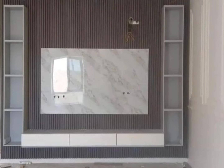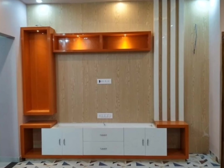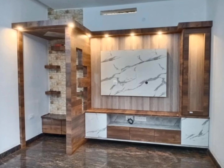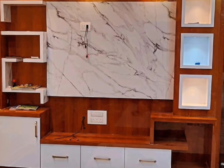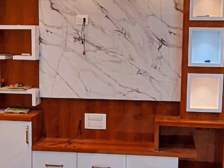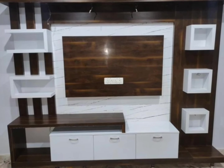In TV units, wooden TV unit has become a more popular choice in Indian homes because it has several advantages. The first advantage is durability and strength, because wood is naturally sturdy and long-lasting. A well-crafted wooden TV unit can support heavy TV sets and equipment without warping or sagging over time.